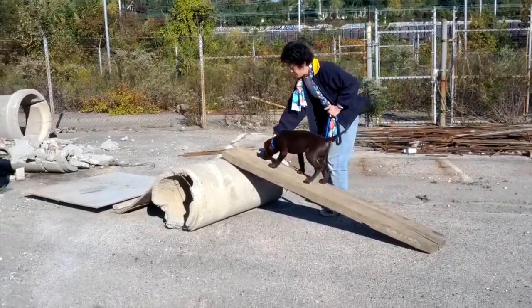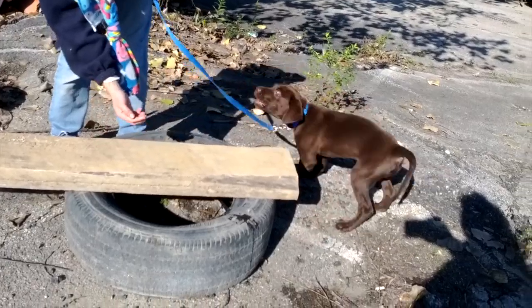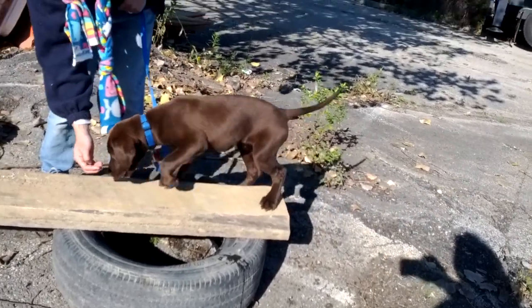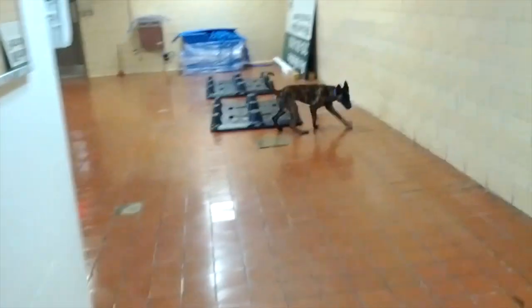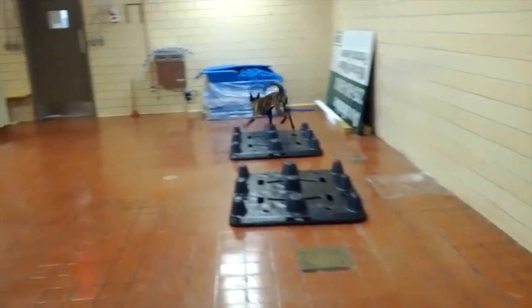At first, the tasks are simple, like learning how to climb and balance, but their work quickly becomes more challenging. In this exercise, Kai searches for a hidden tug, a piece of leather with a recognizable scent.